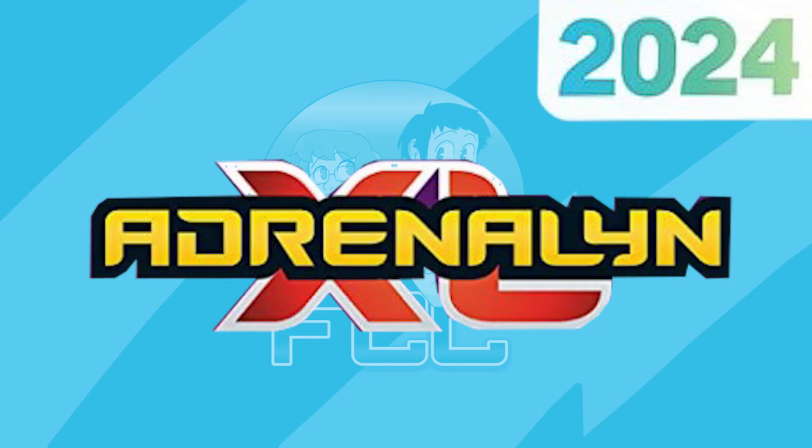Hello, we are Football Couple. Hello! And today we are going to be telling you everything that we know so far about the upcoming Adrenaline XL 2023-24 collection.